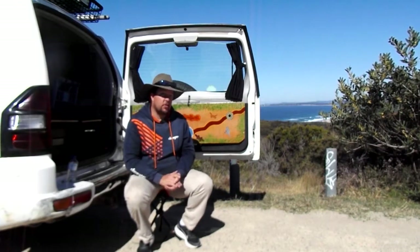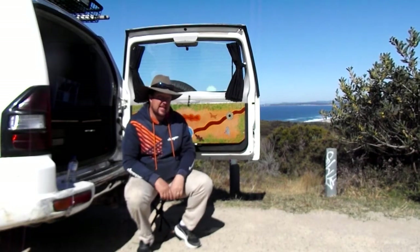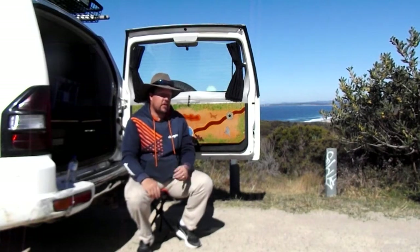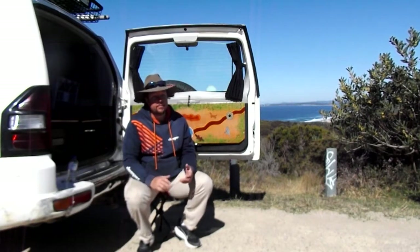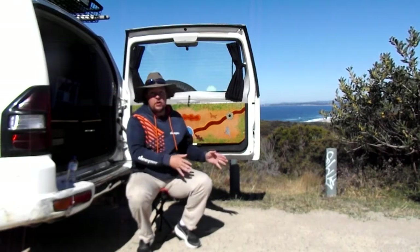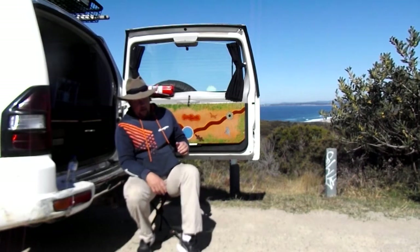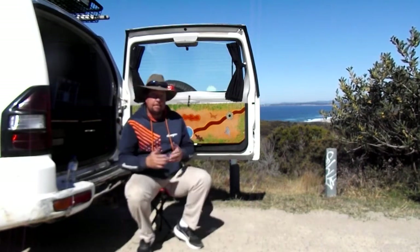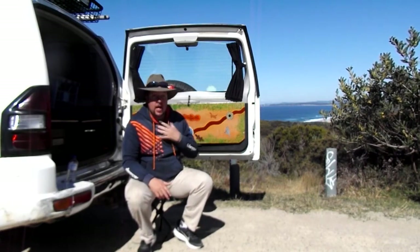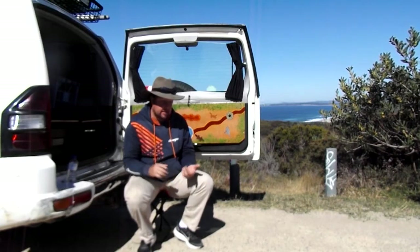I haven't had my license all that long — I only got my license in 2012, so it's been about eight years. But in that time I've owned a number of different vehicles, and my wife's owned a few. We've had a couple that haven't been overly suitable for some purposes, but have been more suitable for others. So I want to talk about what I look for when I'm going to buy a car.